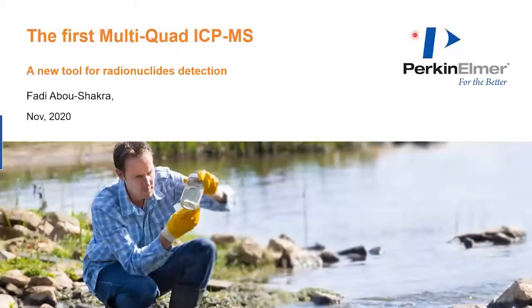Thank you, John, and thanks everyone for attending this webinar. I hope you can see my screen. It's a pleasure to talk to you about a product that is close to my heart — the Nexion 5000 and its first multi-world ICP-MS and its application in the radionuclide industry and radionuclide detection.